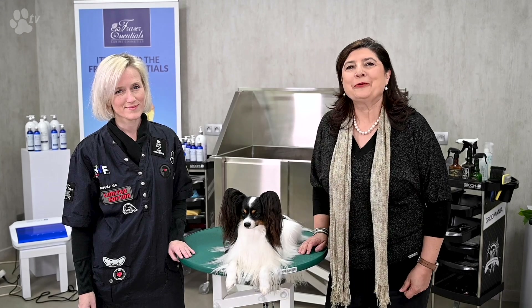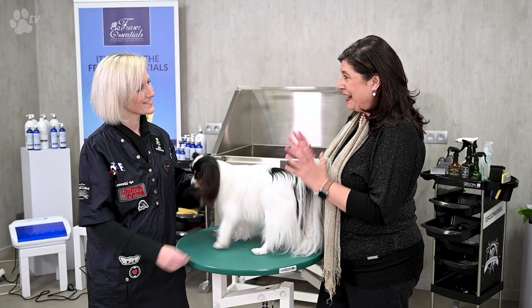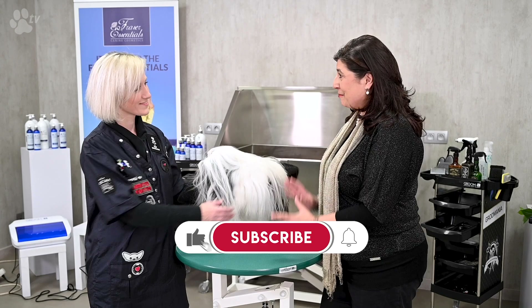Hello, it's with great pleasure we have with us today Kathleen Rosens. Kathleen, I'm so glad and so proud that you made it here and that you are going to show us all about washing and maintenance of the Papillon. Welcome.